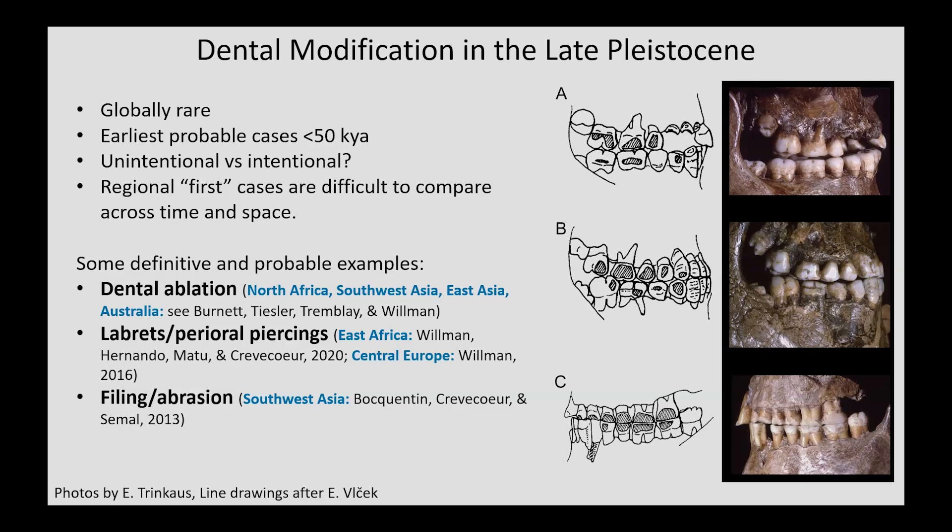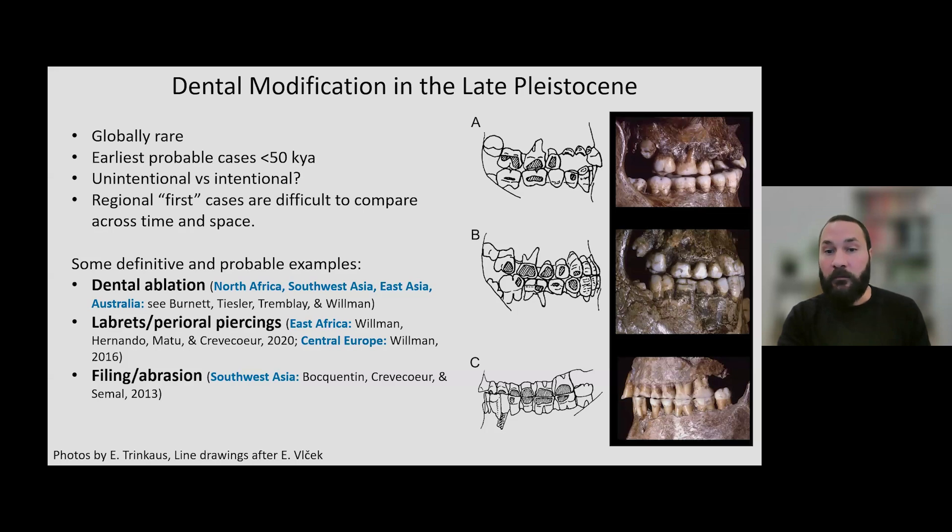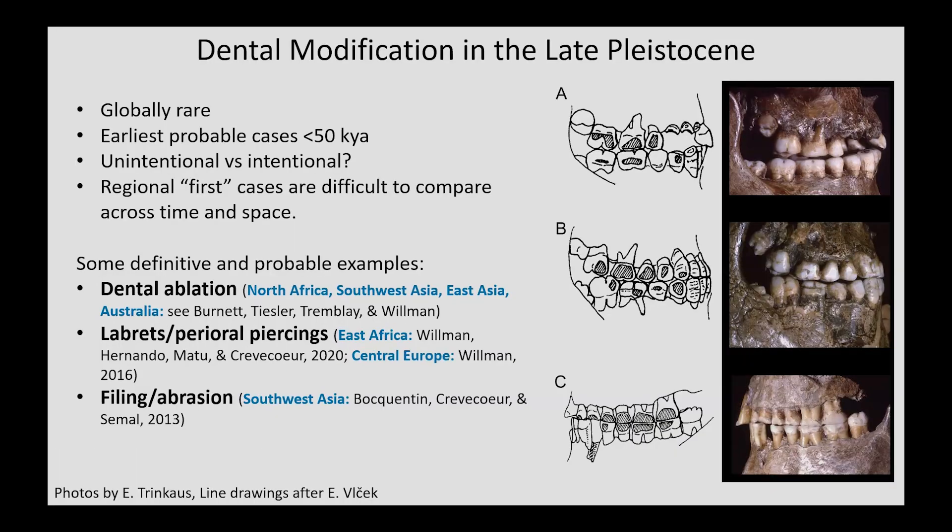Some definitive and probable cases of dental modification in the Pleistocene include dental ablation, which is the most widely documented modification in the Pleistocene and presents some of the oldest evidence of intentional body modification. Librettes, or facial piercings, have been suggested to explain the strange wear patterns shown to the right of the screen for individuals from Central Europe, and an example from Oldupai Gorge in Tanzania that I will discuss shortly. Filing and abrasion have been related to intentional dental modification in Southwest Asia, although there are still some questions about the etiology of those forms. Taken together, we can see that there are very few possible examples of dental modification in the Pleistocene.